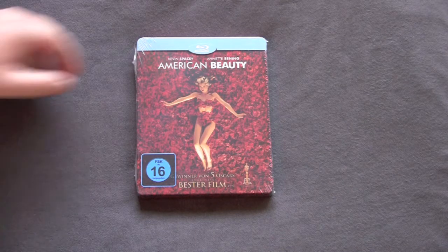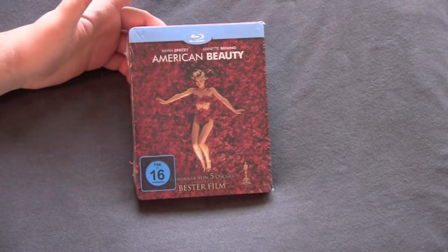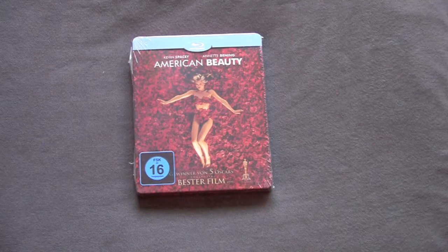So I was happy to get this in. I don't know what it is, but this steelbook just looks awesome to me. I'm really psyched to check it out for a second time, and I love the steelbook on this.